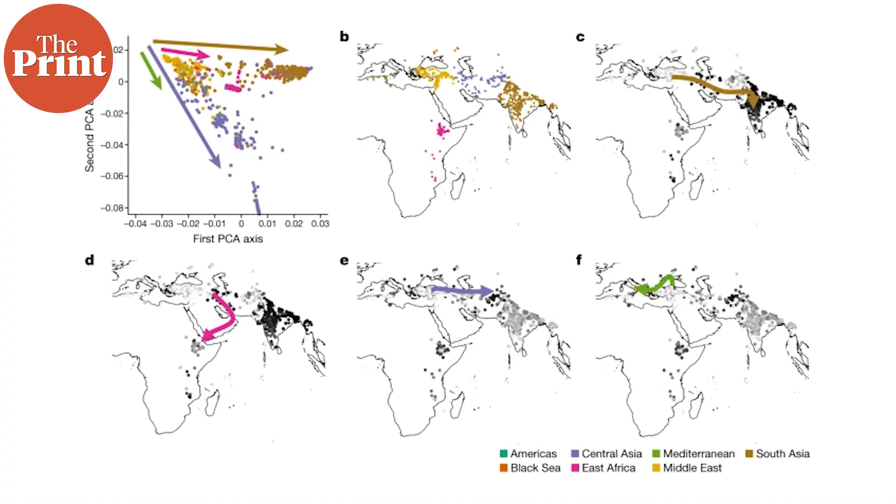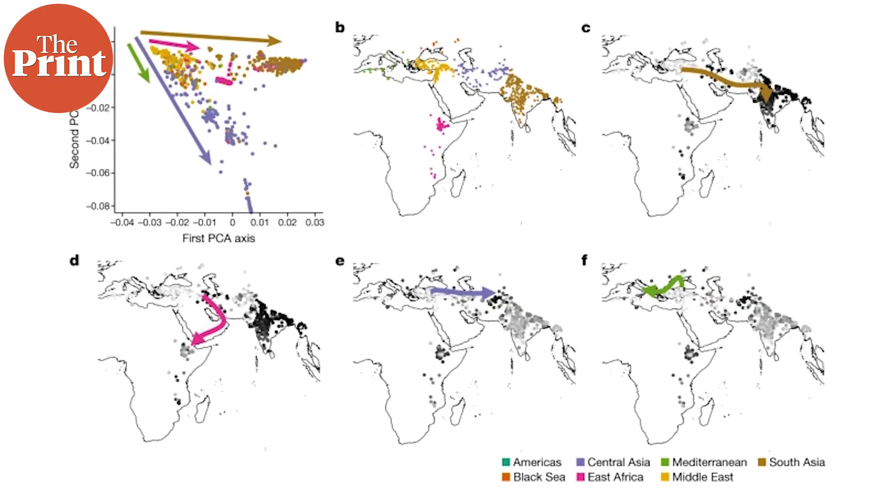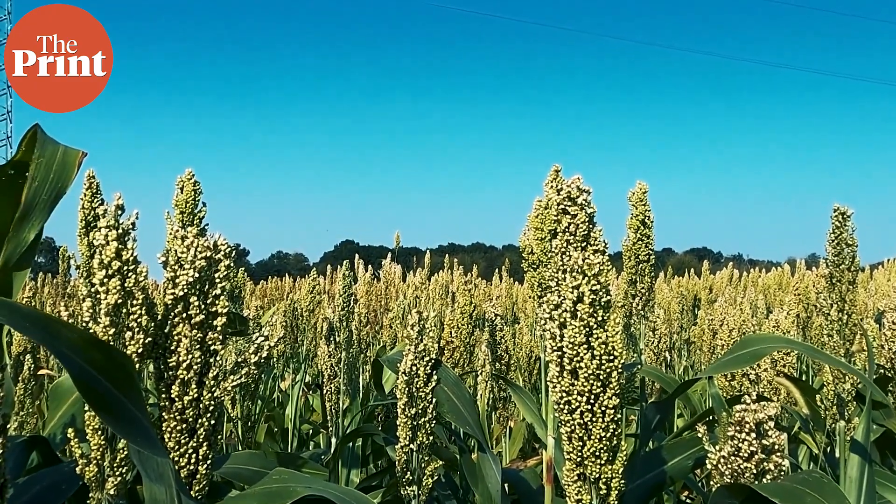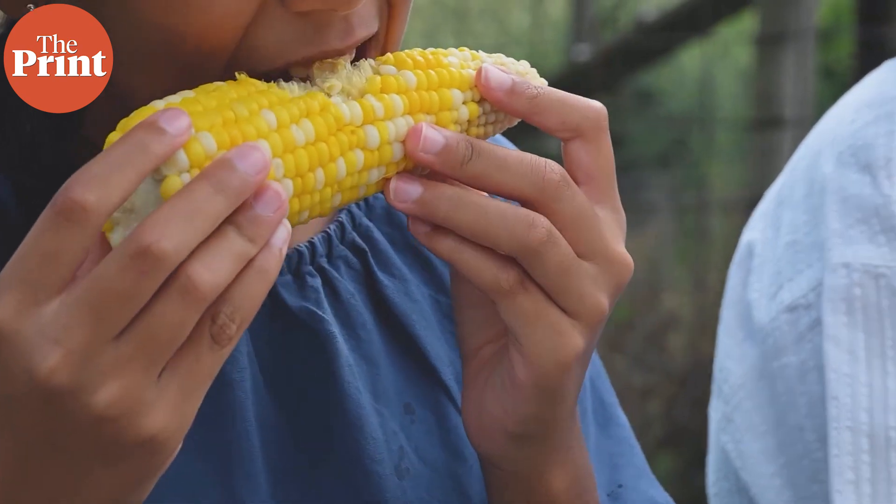From Turkey, the kabuli chana or the garbanzo variety was introduced to India through trade routes, and also passed through the Mediterranean and went to Africa. Since chickpeas are eaten more in non-western nations, there hasn't been much research into genetically improving them, as we have done for other cultivated crops like corn that grow and are consumed more in western nations.